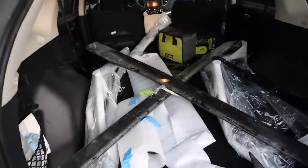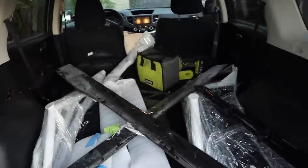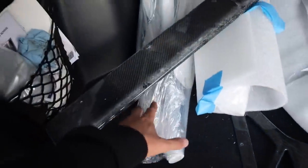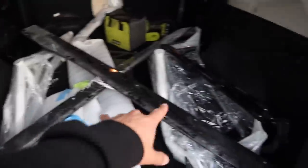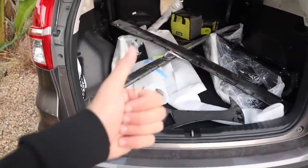I think we got everything loaded up. We're actually assembling the car at the wrap shop. We got everything — the carbon stuff, the side skirts, the lip, a bag of tools, and also the bash bars. I haven't shown you guys this yet — we got the rear bash bar as well as the front. I'll show you guys once we get to the shop, but I think we're good to go.